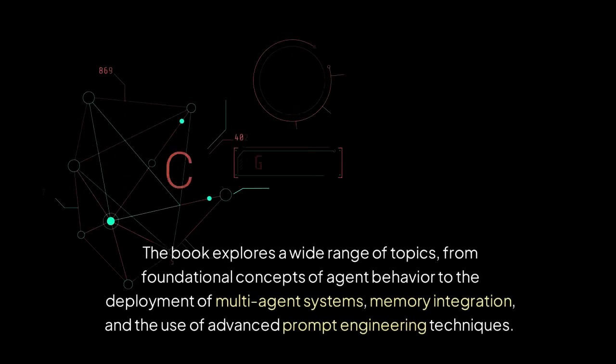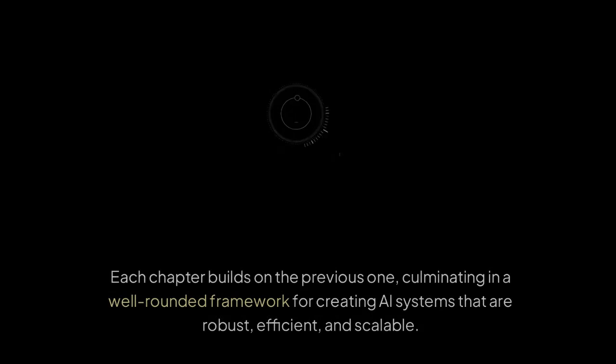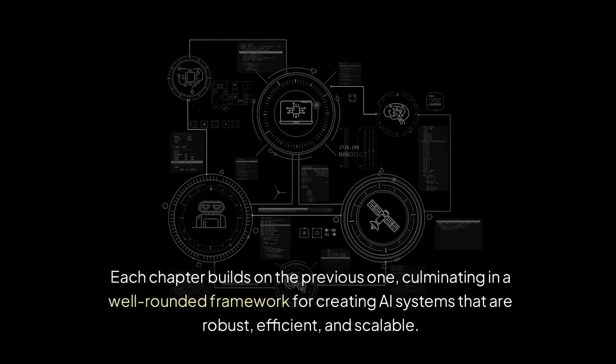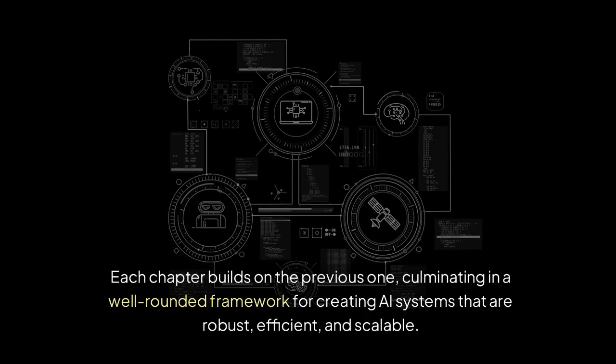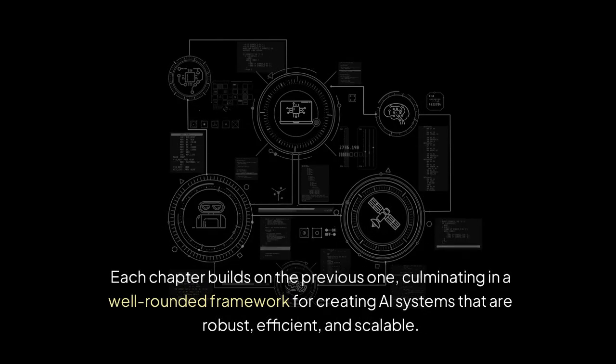The book explores a wide range of topics, from foundational concepts of agent behavior to the deployment of multi-agent systems, memory integration, and the use of advanced prompt engineering techniques. Each chapter builds on the previous one, culminating in a well-rounded framework for creating AI systems that are robust, efficient, and scalable.